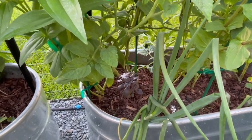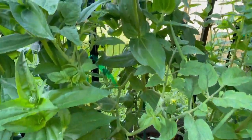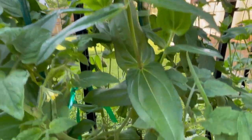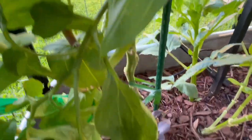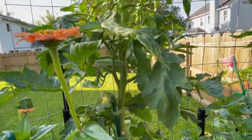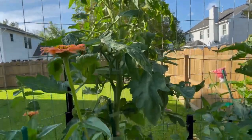Bed number two — this is my pink tie-dye tomato right here, looking really good, really healthy. Lots of fruit set on it, and we have some nice looking fruit right there. As far as I can see, there's about maybe four, five, six tomatoes on here. And this one's officially taller than the trellis too, so the tomato tree is coming in hot.